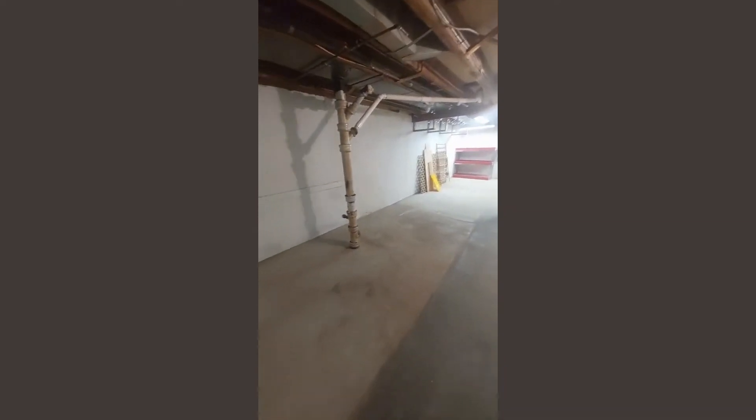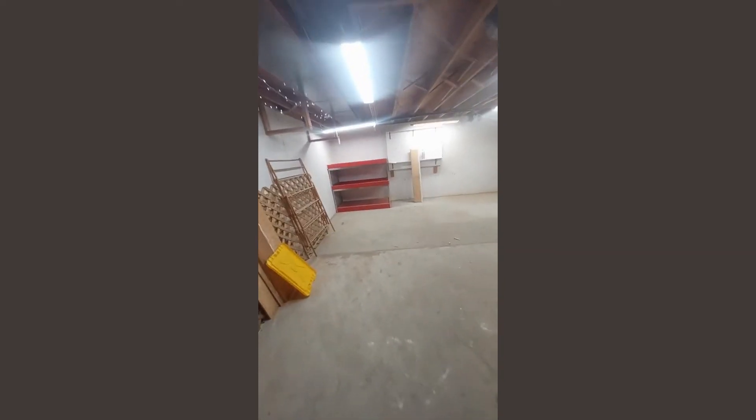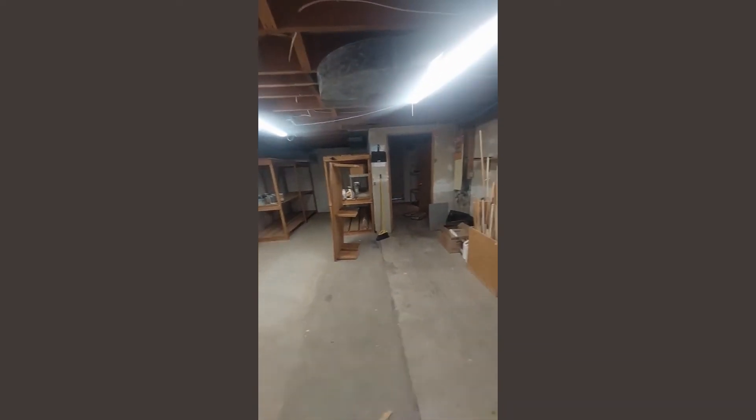Here we have the furnace, water heater, and storage. This back room could be storage, or you could finish it and do something else back here, like a theater room — that'd be pretty cool since there's no lights it'd be pretty dark. And there's a door to get outside.